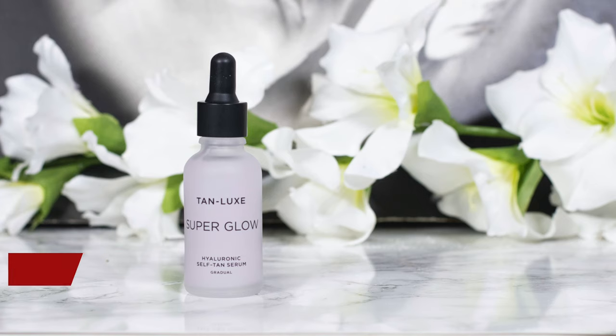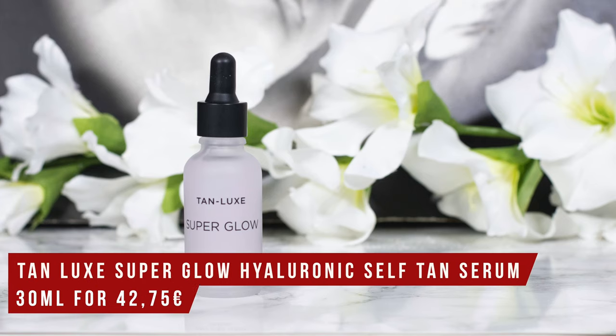This is the Tan Luxe Superglow Hyaluronic Self Tan Serum, which I first heard about on Caroline Hirons' channel. It's marketed as skincare and is a really nice hydrating serum, but the main feature for me — despite containing a few humectants — is the gradual and buildable self-tan it gives. With the crazy work hours of the last few weeks I looked quite pale, and this made me look as if I was leading a healthy lifestyle with lots of fresh air. Kind of 'fake it till you make it,' I guess.